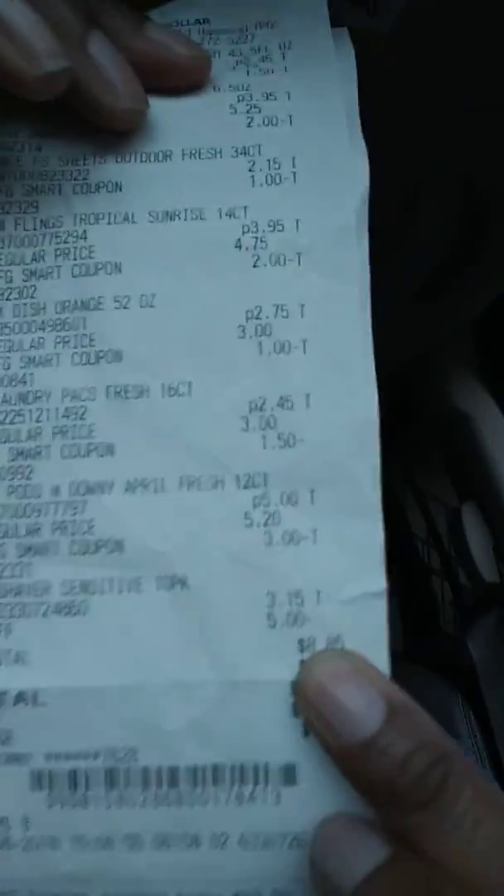I got a total of $17 worth of savings. I was wondering: is there a reason why they do that? I've been there a bunch of times and used that same exact coupon, and it worked. She got the other ones that qualified, and we both got a total of $17 worth of savings. It says smart coupon savings today $12, and then the additional savings — so it's a total of $17. $8.85 before tax.